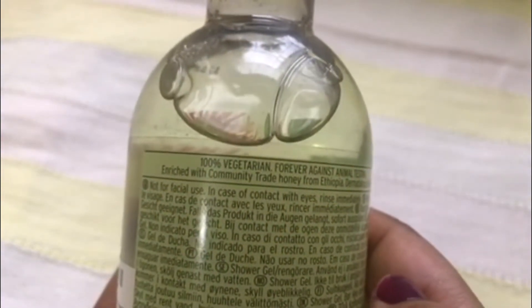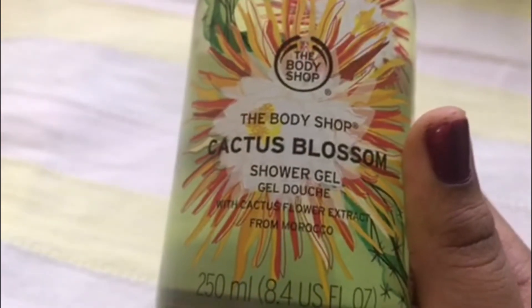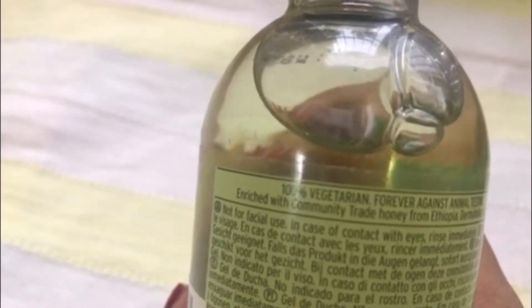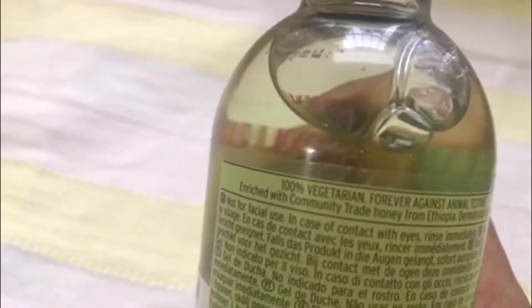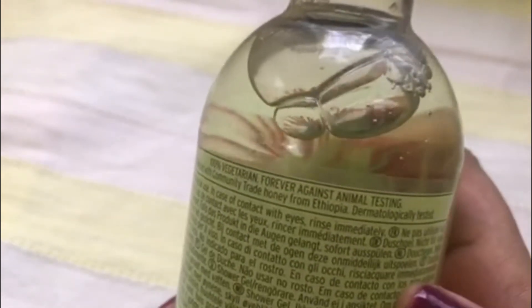It's a 100% vegetarian product. The Cactus Blossom range has cactus flower extract from Morocco. This shower gel is enriched with community trade honey from Ethiopia and is at par with the other shower gels from the brand. It's very gentle on your skin, lathers up quickly, and leaves you with soft skin. It makes your skin bright and beautiful.